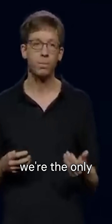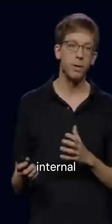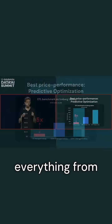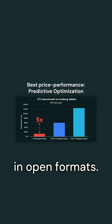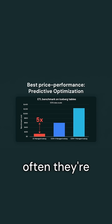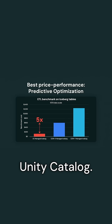In Databricks, we're the only platform where all the data is in open formats. We don't have some internal format that's different. We've been optimizing our engine, our table layout, everything from the beginning for Parquet-based data in open formats. And that translates into excellent performance. So even if you're getting to the tables from external engines, they're often just better optimized and clustered and much faster to access through Unity Catalog.